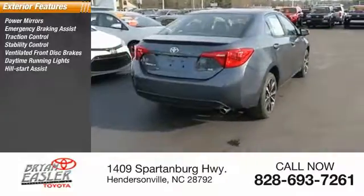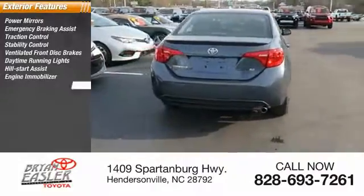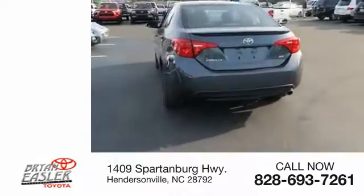Daytime running lights, hill start assist, engine immobilizer, auto off headlights, and front independent suspension.